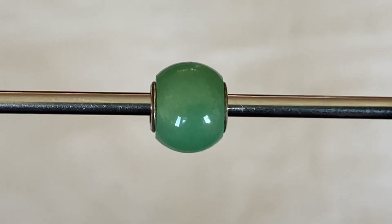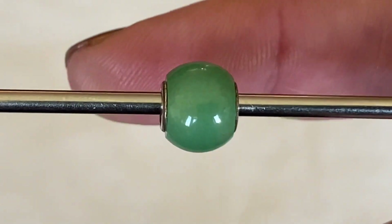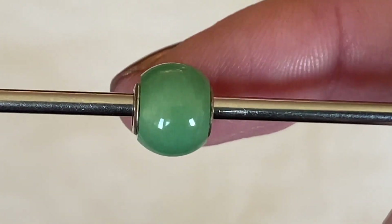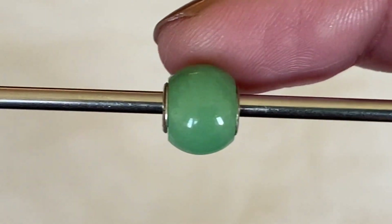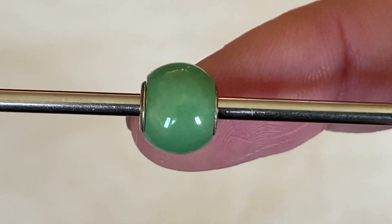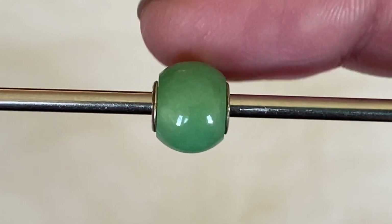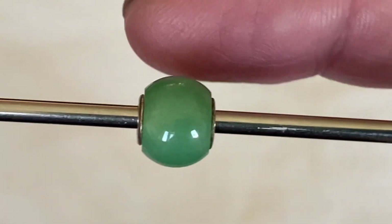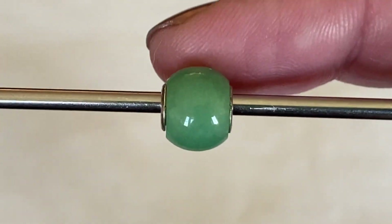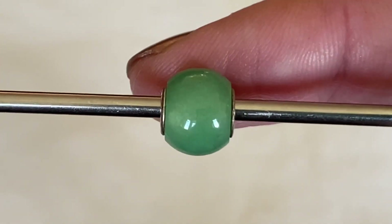The last bead in that first order is the Round Aventurine. I decided to get another green gemstone, and this one I did not have in my collection either. It seems a little bit more solid — I don't know if there's a lot of variety in this Round Aventurine. But it's really pretty and I'm really happy with it. It's a nice size as well.